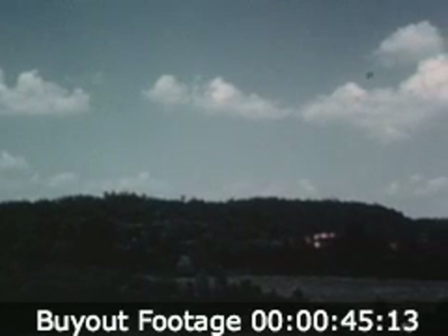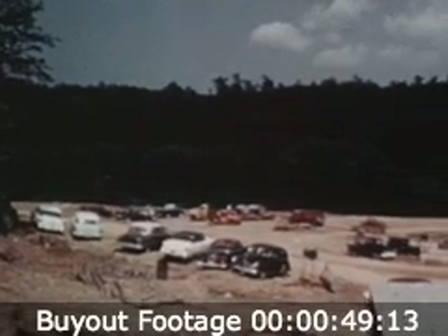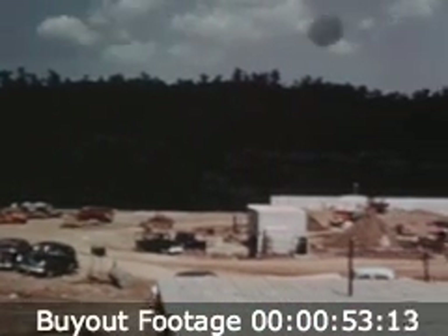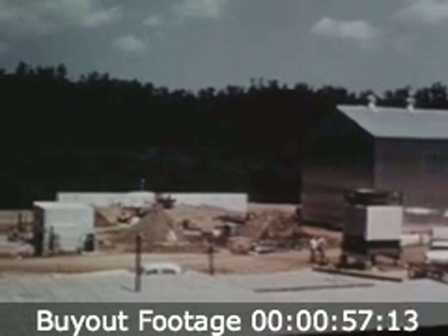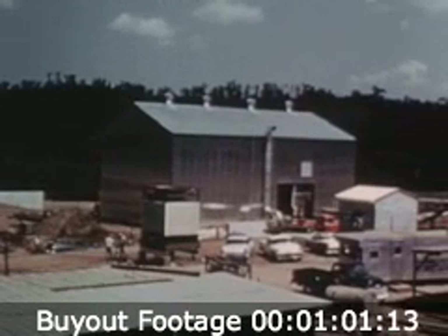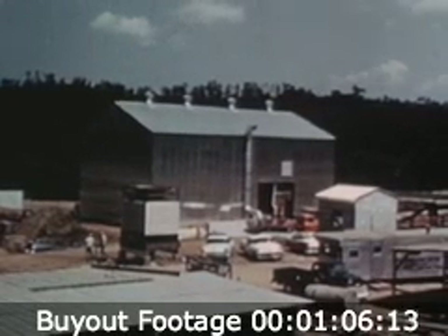Then the bulldozers moved in. They came, did their jobs, and moved on. And behind them, buildings began to grow, structures designed to house the complex instruments of nuclear science. Among them, the reactor building, crux of all Georgia nuclear laboratory operation, is pushed toward completion.